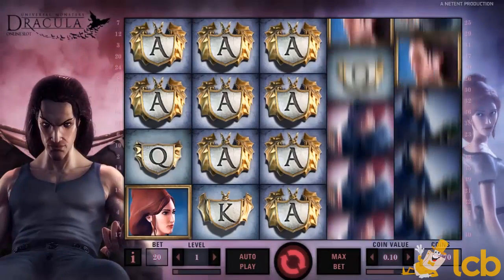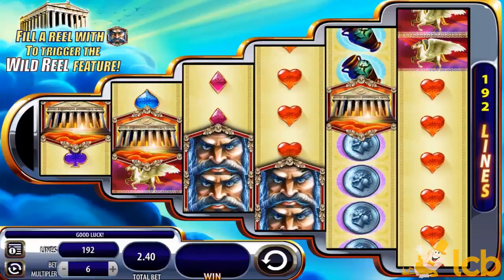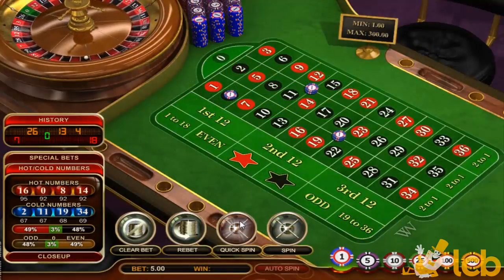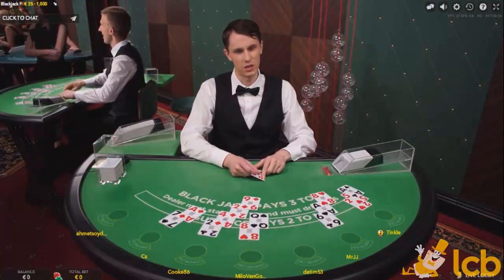If you're into modern slots then you really can't go wrong with Dracula or Zeus 3. It has a unique real boost feature. There are table and card games like American Blackjack and French Roulette, single and multi-hand video poker, as well as a separate live casino area that are at your fingertips as well.